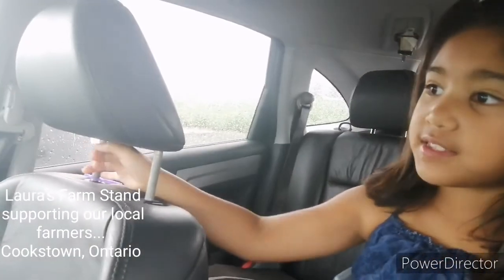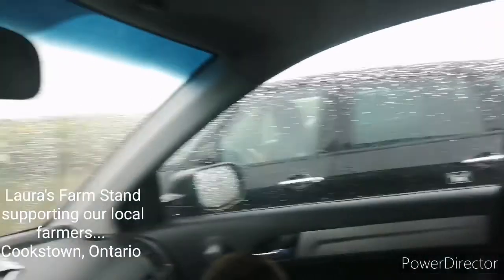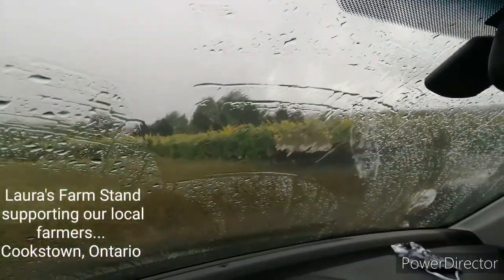So we're at Laura's Farm Stand. It's like this sunflower field. It's so beautiful. But then as we got here, it just poured rain.